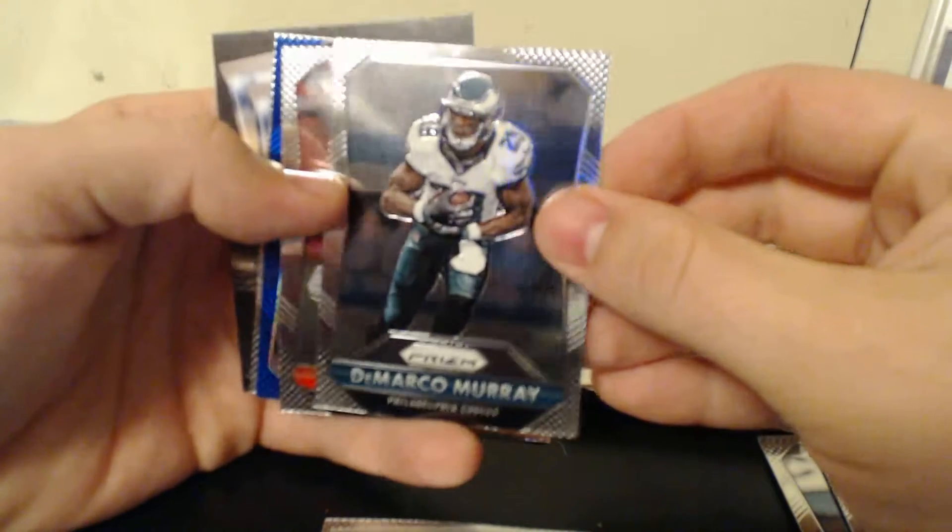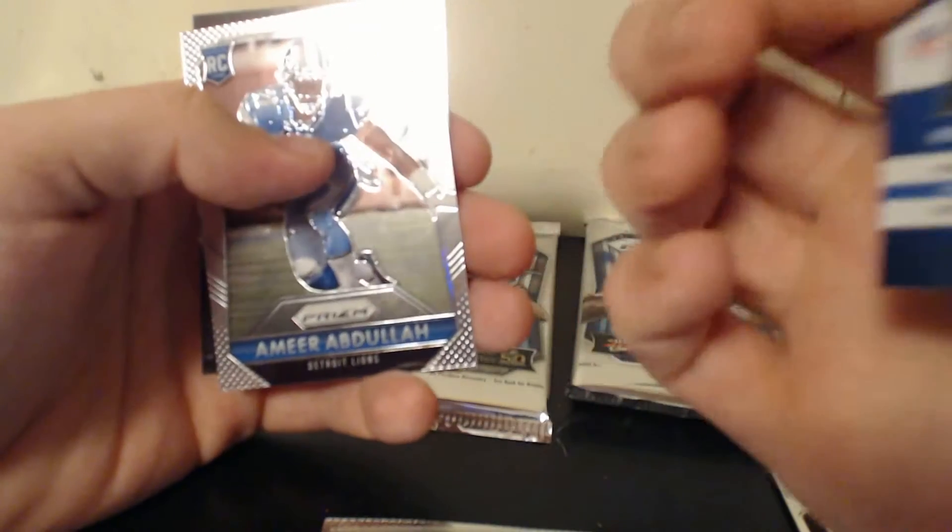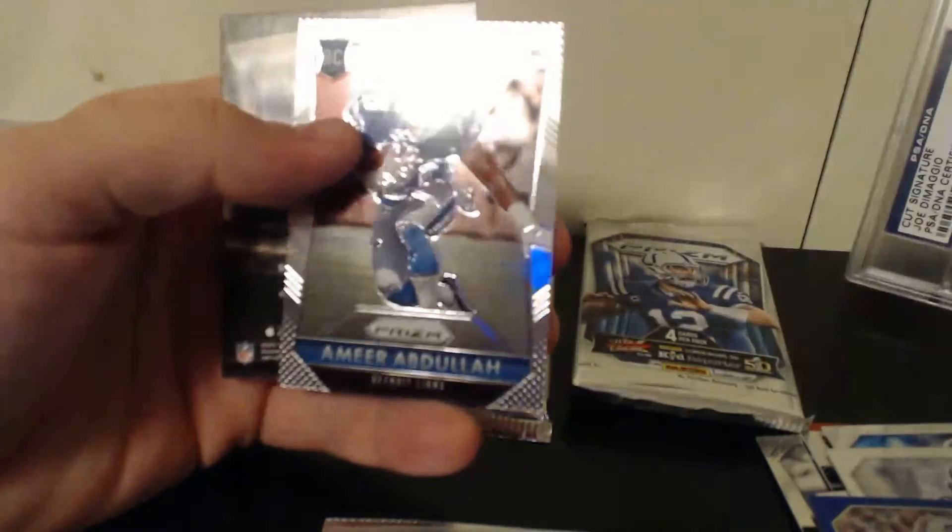DeMarco Murray, Jamal Charles, and Mario Williams Blue — not numbered. And an Amir Abdullah rookie card.